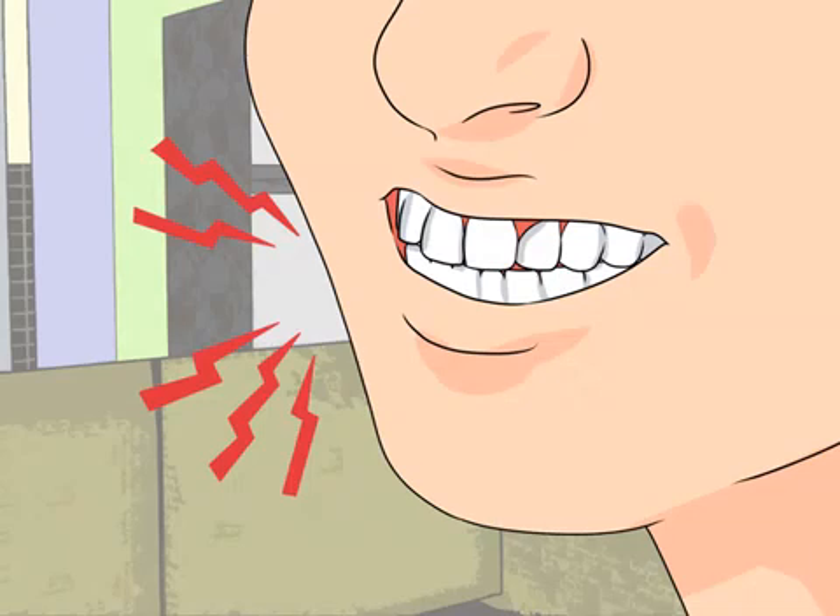Pay attention to your biting force. When enamel and dentin begin to thin, your teeth may appear shorter and you may find it more difficult to chew. The chewing surfaces of your teeth become flattened, which causes you to bite and chew your food with difficulty. Aside from it being more difficult to chew, you might also experience pain when you take a bite of food.